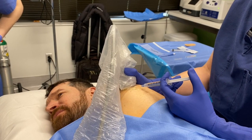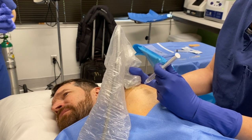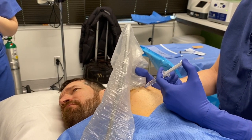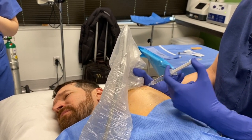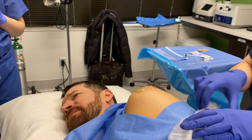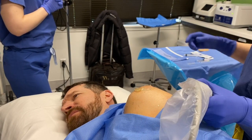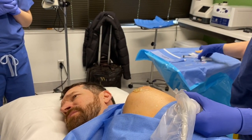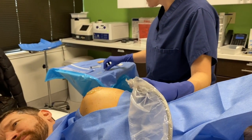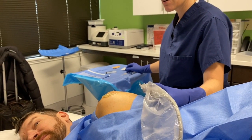Most knees have had hyaluronic acid and steroid, and they've been told they're bone-on-bone and just have to have surgery. Most of my rotator cuffs are primary — they haven't had injections. The orthopods go pretty quickly these days to the steroid and hyaluronic acid. The hyaluronic acid used to be covered by insurance, and now it isn't anymore because no data showed that it really improved outcomes at all.